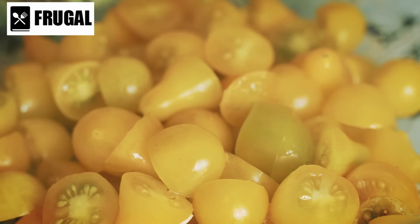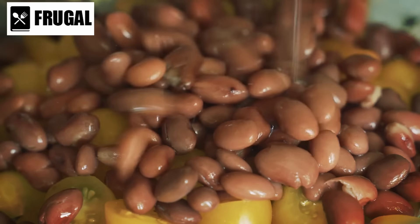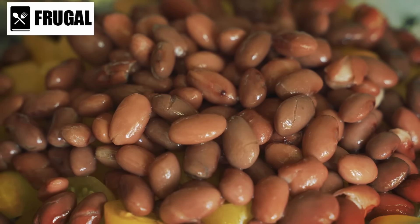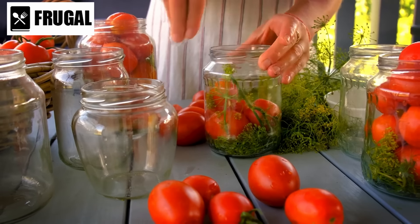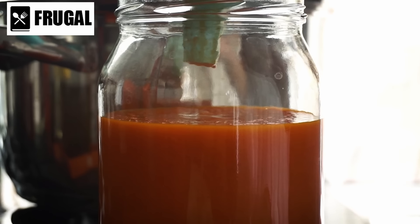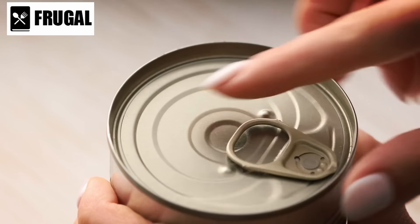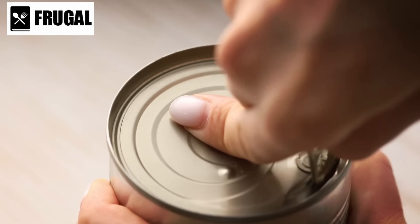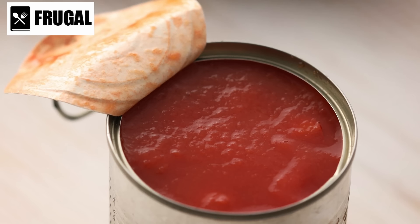Number three: canned tomatoes. Canned tomatoes, a kitchen essential, elevate the depth of flavor in a variety of dishes, serving as a versatile foundation for sauces, soups, and stews. In the realm of sauces, canned tomatoes contribute a rich and concentrated taste that fresh tomatoes often struggle to match. The canning process locks in the tomato's ripeness, preserving their robust flavor and ensuring a consistent taste throughout the year. Whether crafting a classic marinara or a complex bolognese, the concentrated essence of canned tomatoes transforms a dish into a culinary masterpiece.